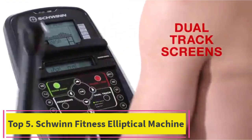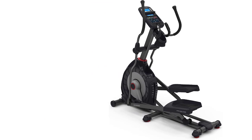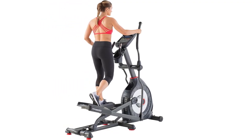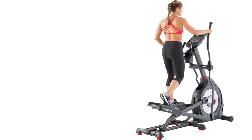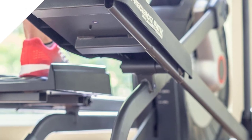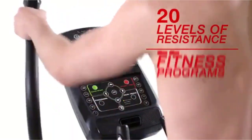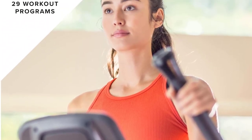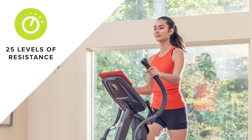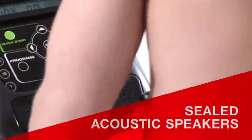Top 5: Schwinn Fitness Elliptical Machine. Schwinn Fitness Elliptical Machines are renowned for their high-quality construction and innovative features, making them a popular choice for home fitness enthusiasts. These elliptical trainers deliver a smooth and quiet workout experience thanks to advanced magnetic resistance systems. With multiple resistance levels, users can easily tailor their workouts to meet specific fitness goals, accommodating both beginners and advanced users. Schwinn emphasizes ergonomic design, incorporating adjustable stride lengths, padded handles, and oversized foot pedals for optimal comfort. The inclusion of technology features such as LCD screens, Bluetooth connectivity, and compatibility with fitness apps enhances the overall workout experience. Sturdy construction ensures durability, making Schwinn Fitness Elliptical Machines a reliable and effective choice for achieving full-body workouts in the comfort of your own home.